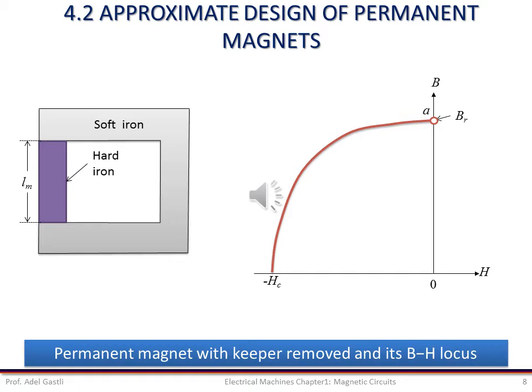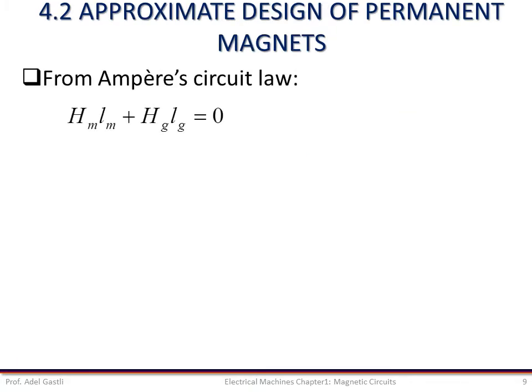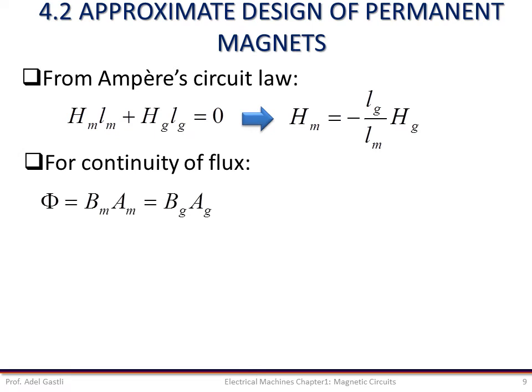From Ampere's circuital law, we can write that the sum H_m·L_m + H_g·L_g = 0, because there is no excitation coil and we've assumed that the MMF in the soft iron is negligible. Thus, the magnetic flux is continuous in all media of the structure, so we can write that B_m·A_m = B_g·A_g, where A_m is the cross-section area of the hard iron and A_g is the cross-section area of the air gap. We also know that the air gap flux density B_g = μ₀·H_g.